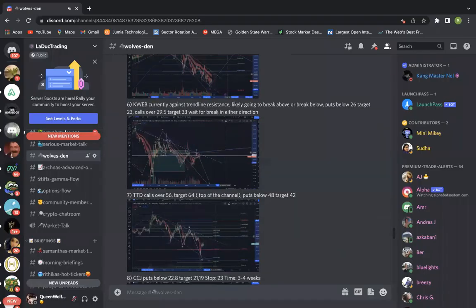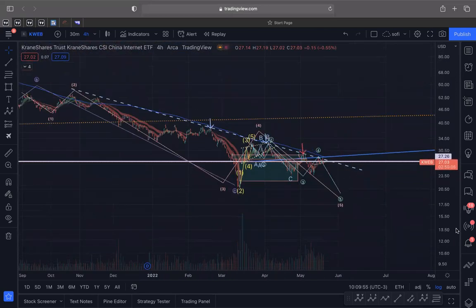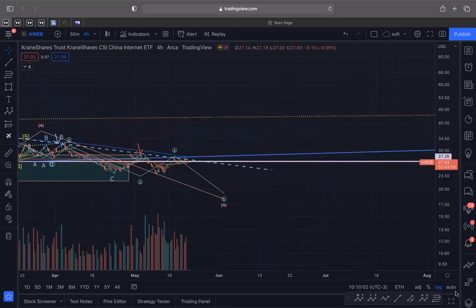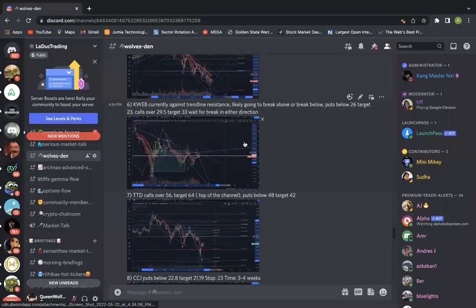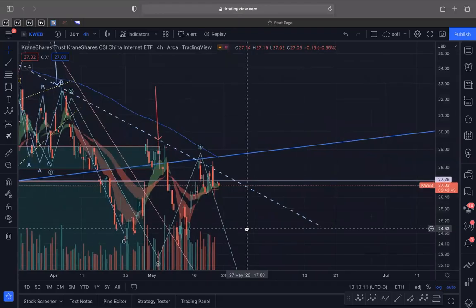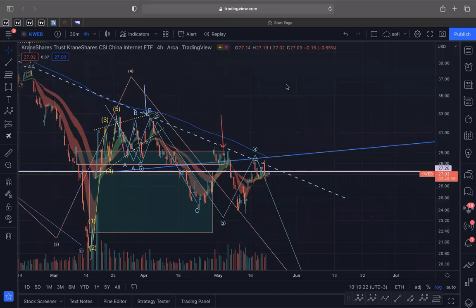The next one is KVUE. This blue trend line has been acting as resistance all the way from November — almost six to seven months. As long as it stays below the blue line, it's likely to sell off. I have puts below 26, likely to come fill this gap at 24.83 and probably go lower. But if it does break over 29.50, you can see it's clearly broken a massive downtrend and it's likely to have a very explosive upside move. Same as COIN — watch which direction it breaks before making the move.